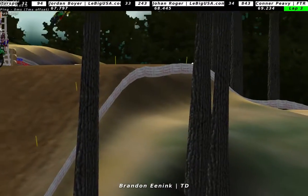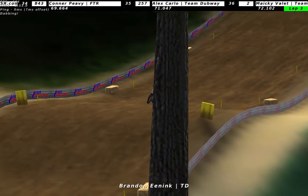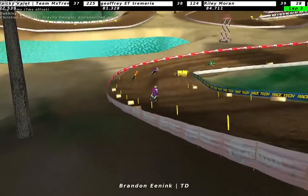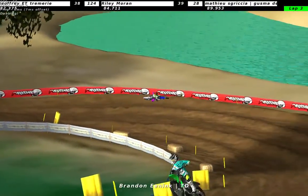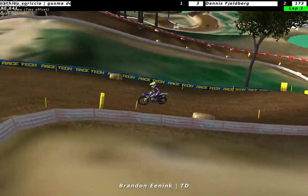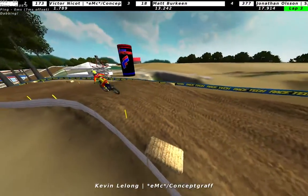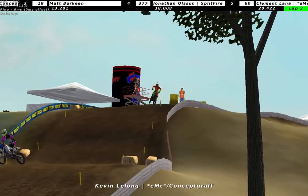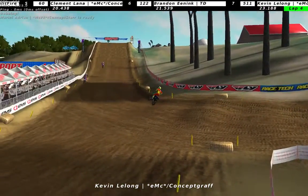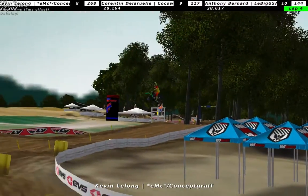And behind here we have Brandon Eening - actually the first guy on a non-Kawasaki. Fun to see people riding different bikes even though they probably ride the same dynos, but it's always good to see. Looks like Kevin Leland is down again, so Leland not having the best of luck here at Bud's Creek. Already at lap 4.